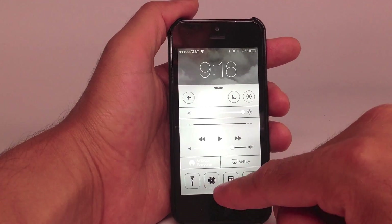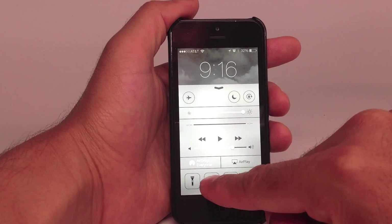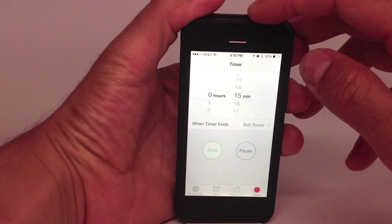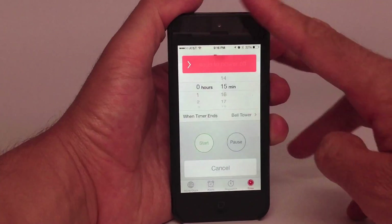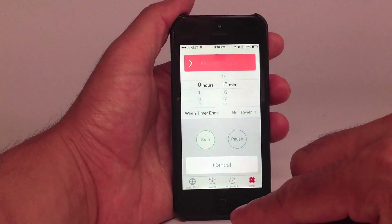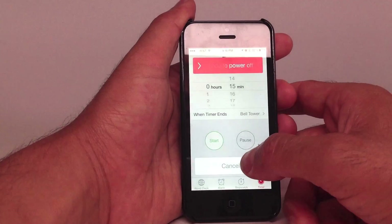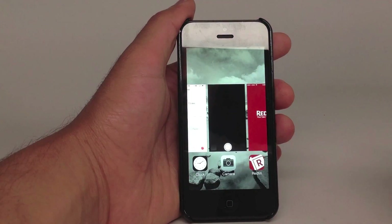So here we go. I'm going to launch the alarm app, then press the button on the top of the phone to power it off — except we're not going to power it off fully. We're going to cancel it and then really quickly hit the home button twice. And now you can see I'm in multitasking mode.